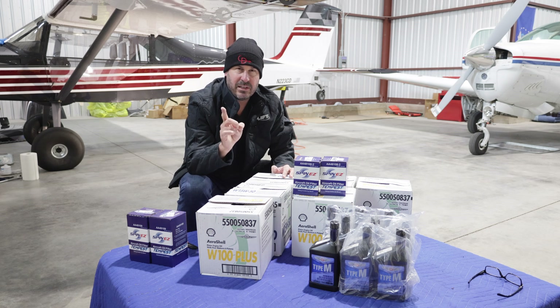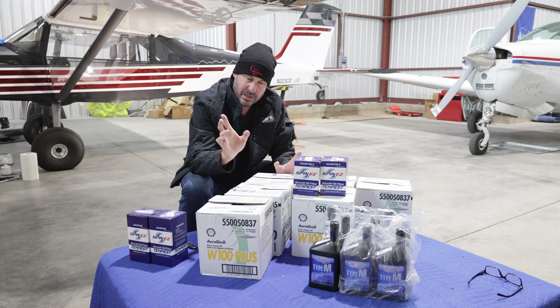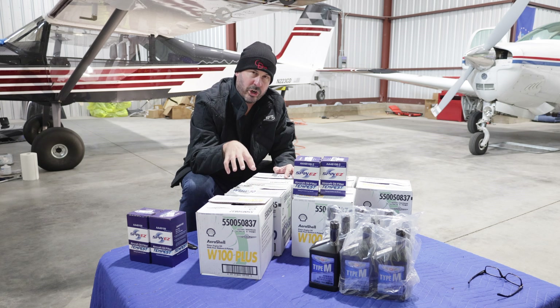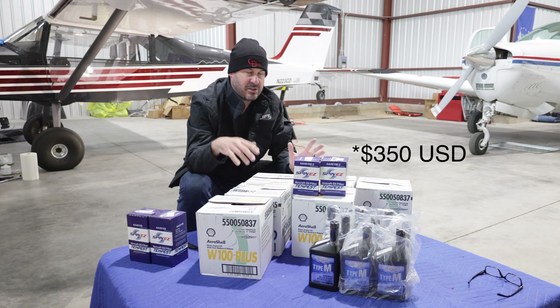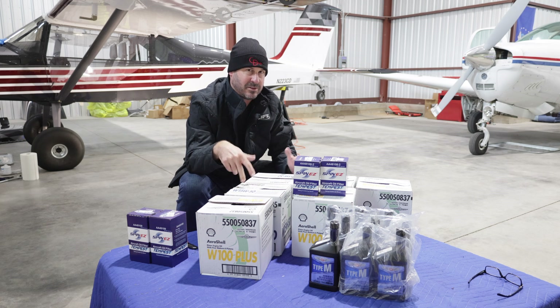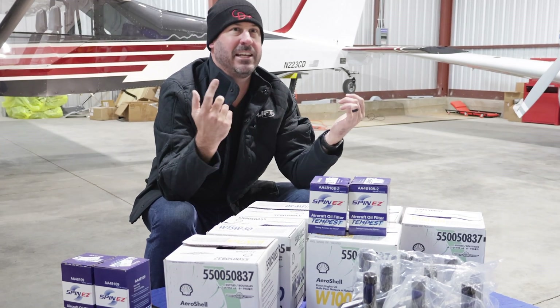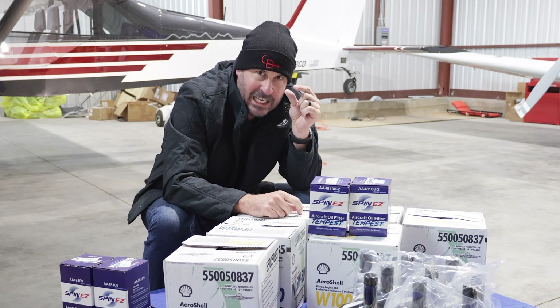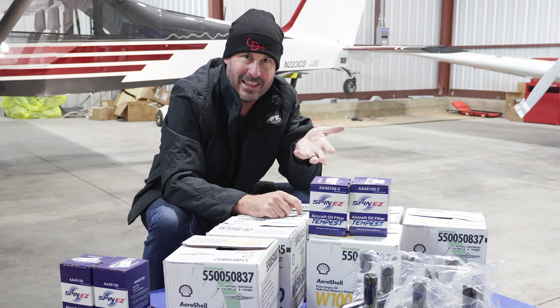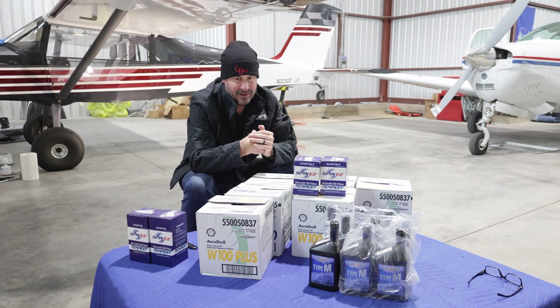Aircraft Spruce and Specialty not only gave me a military discount — thank you, it's very small, 2-3%, but every bit helps — but if you order over $250-$300 or so and you're in the United States, it's free shipping. So I stocked up here. And of course, I get to the hangar and realized I needed cotter pins, which weigh nothing, and I should have added those to the order for free shipping.